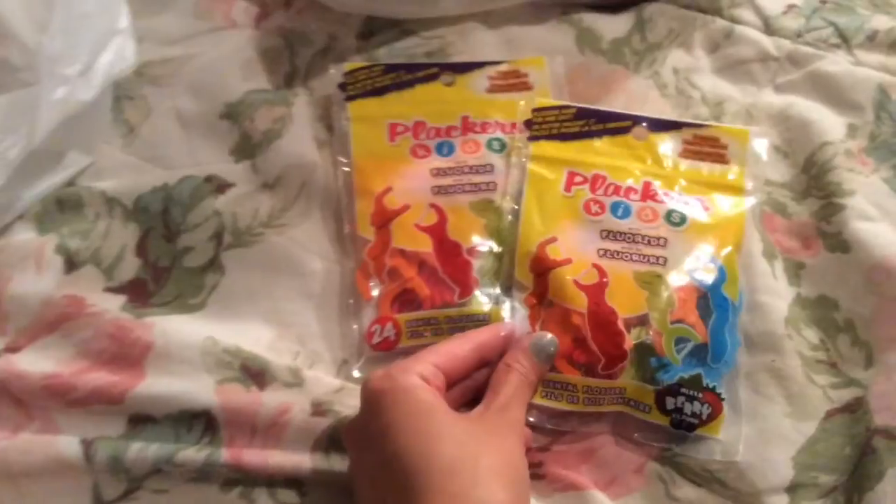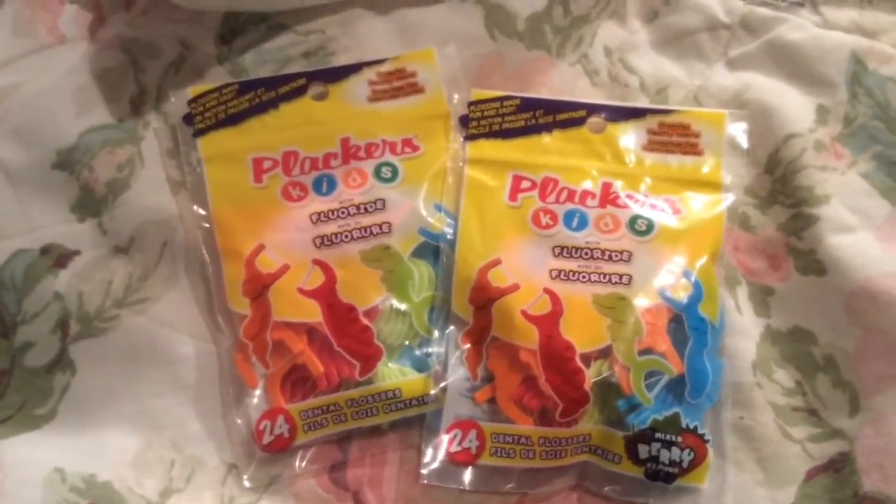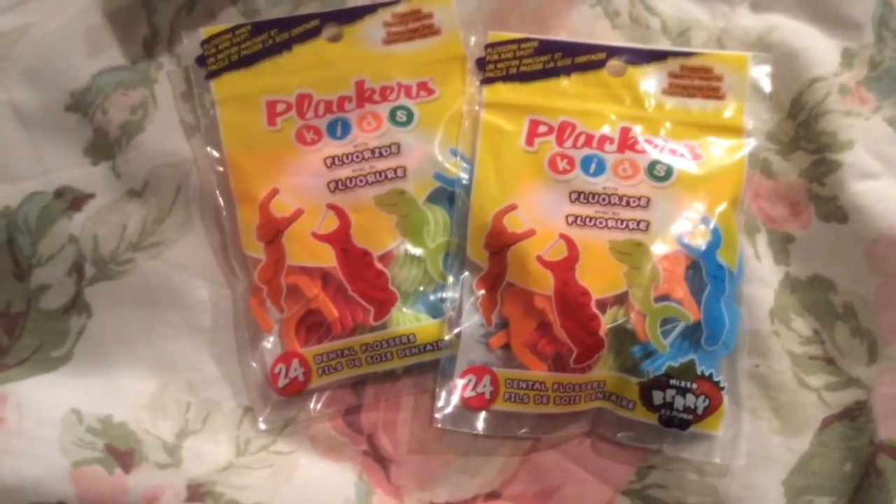And here are some more of these placards — kids flossers with fluoride. They're the fruit scented, 24-packs.